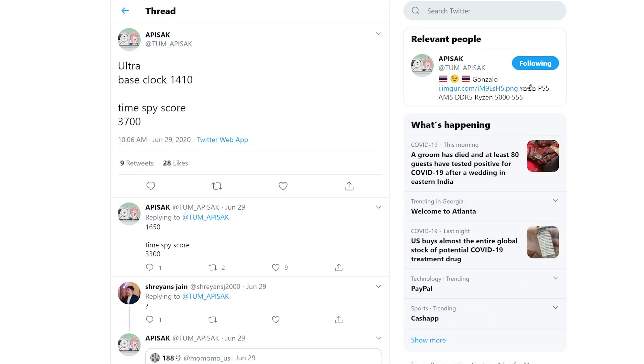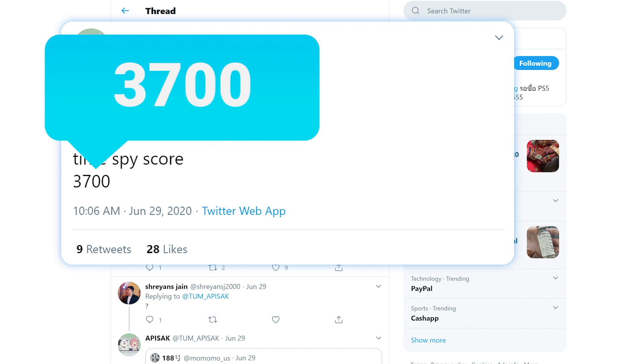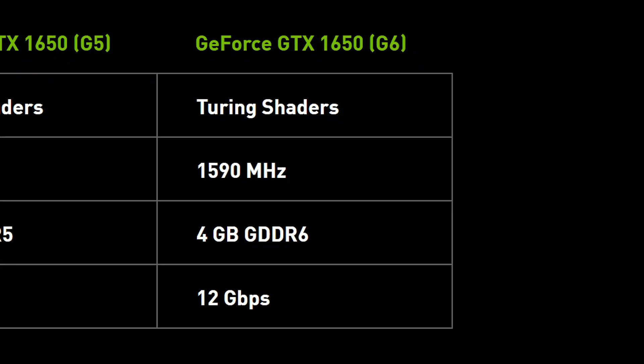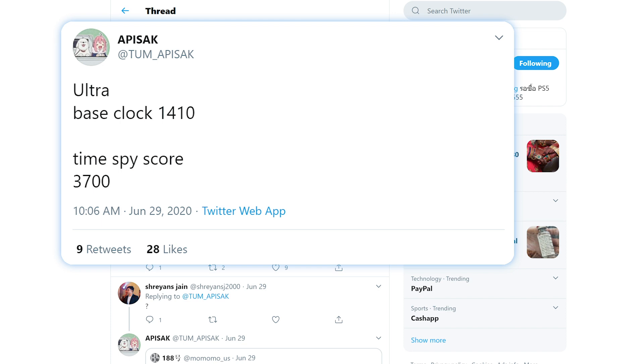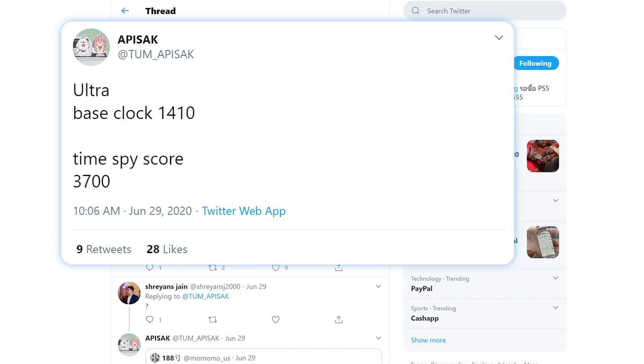Well, we now have our first benchmark on it from resident leaker Tom Apisak, and as you can see, it's a Time Spy score and it got 3,700. According to Tom Apisak, the regular 1650 gets a 3300, but the GDDR6 1650 likely gets closer to that 3700 mark. Basically, I wouldn't expect much of a performance boost out of the 1650 Ultra, and given the higher TDP, it really seems more like a downgrade. Maybe I'm wrong and it can overclock well, but that's about the only hope I have.